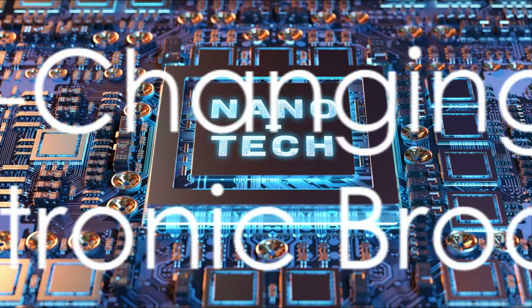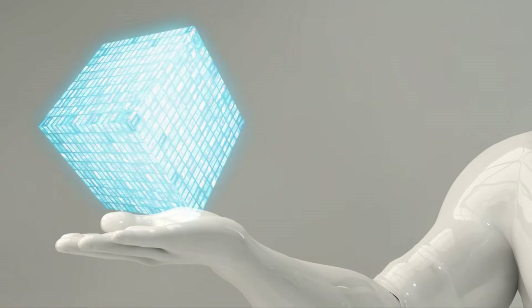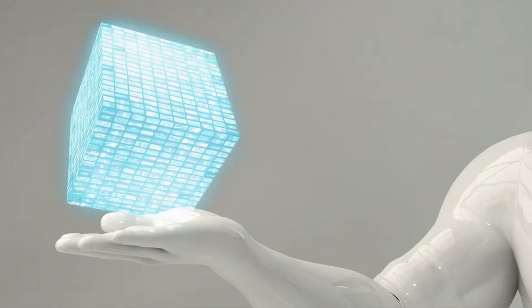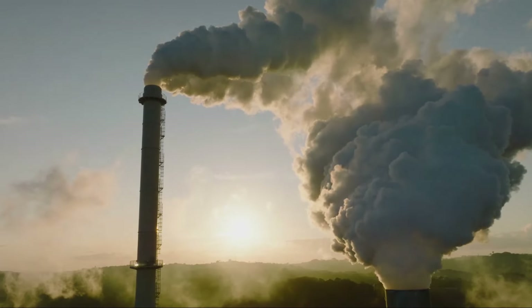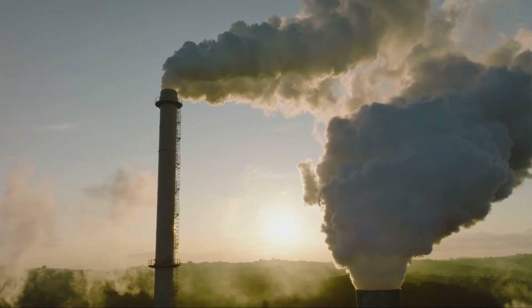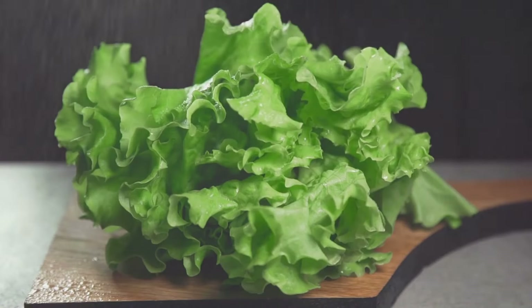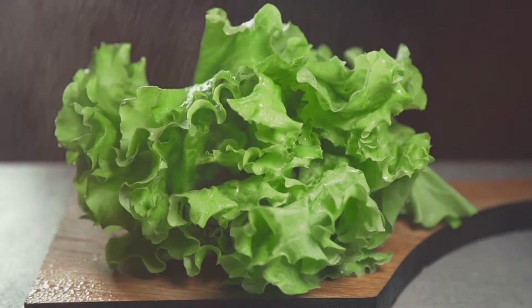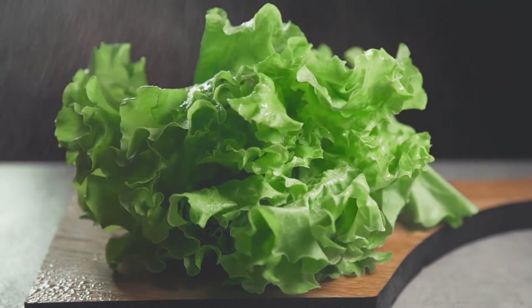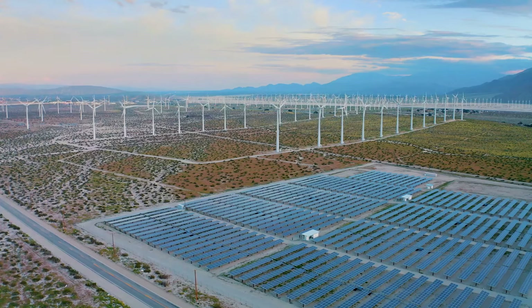To summarize, electronic broccoli is a game-changer. It's a testament to human ingenuity and our capacity to innovate for a better future. It's a product of advanced genetic engineering and nanotechnology, designed to absorb more carbon dioxide from the atmosphere. When consumed, it continues to fight against climate change within our bodies. In a world grappling with climate change, electronic broccoli is a beacon of hope.